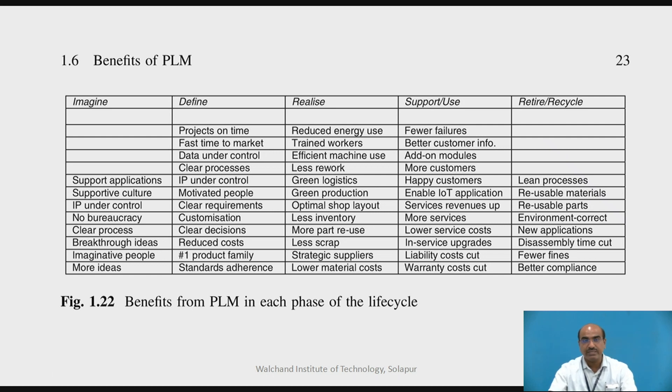Benefits of PLM in the Imagine stage — the early stage of new product development (NPD) or new product introduction (NPI) — include PLM applications supporting a collaborative culture, intellectual property (IP) being kept under control, bureaucracy at a minimal level, and clear process flow. Breakthrough ideas are generated and imaginative people collaborate. At the Define stage, benefits include project completion on time, fast time to market, data under control, clear processes, IPs under control, clear requirements, customization at par, clear decision-making processes, and product family and standard adherence.